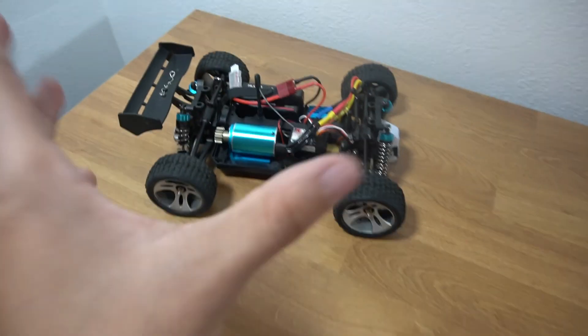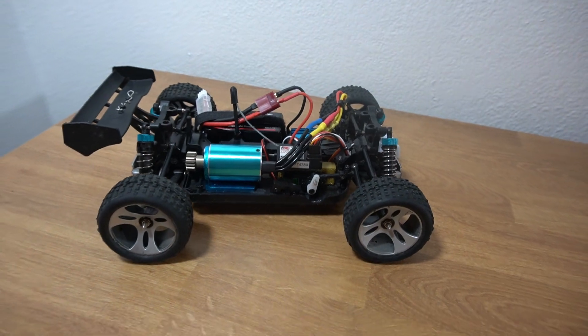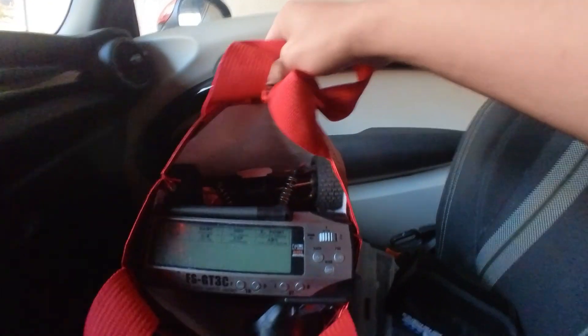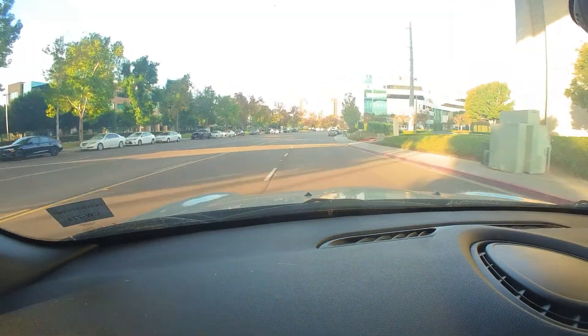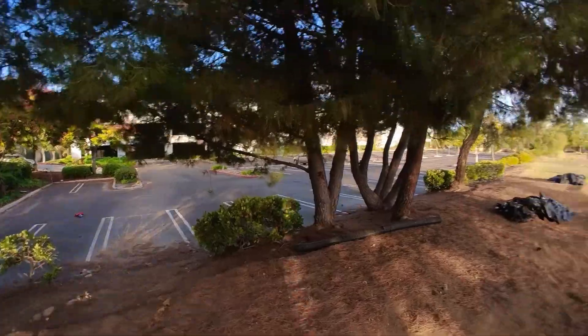Now it's not as tidy as it could be, but check it out. We're driving out now to the local track — look how tiny it is. It fits in this little lunch bag right here. We made it to the track, but first we're going to do some little speed runs in this parking lot over here.